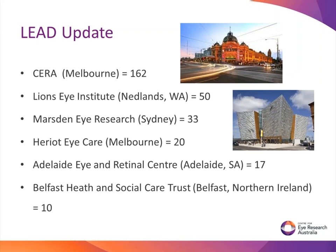We have a total of 292 participants currently enrolled in our laser study. Out of the 292, 162 are enrolled at the Centre for Eye Research here in East Melbourne, 50 at the Lion's Eye Institute in Western Australia, 33 at Marsden Eye Research, 20 at Heriot Eye Care in Melbourne, 17 at Adelaide Eye and Retinal Centre, and 10 at the Belfast Health and Social Care Trust in Northern Ireland.